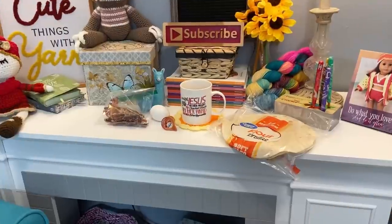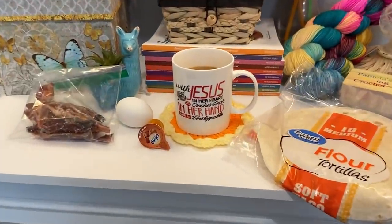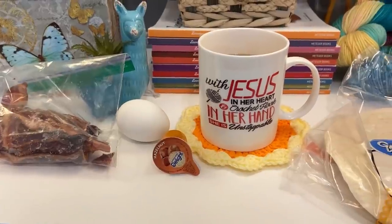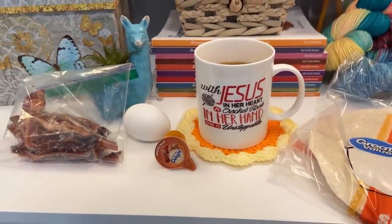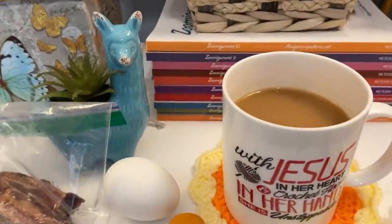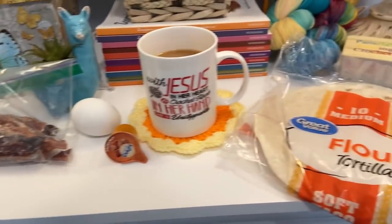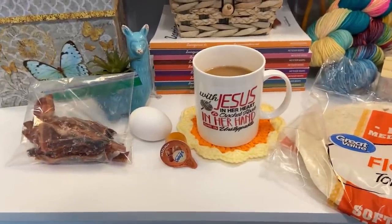Let's see what I'm having for breakfast this morning. I have my coffee mug — it says 'With Jesus in her heart, crochet hook in her hand, she is unstoppable' — that's from Janelle, thank you so much. I have my hazelnut creamer, an egg, some bacon, and a tortilla shell, so I'm having an egg burrito with bacon this morning.